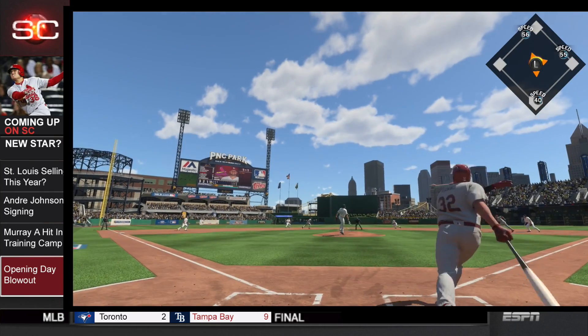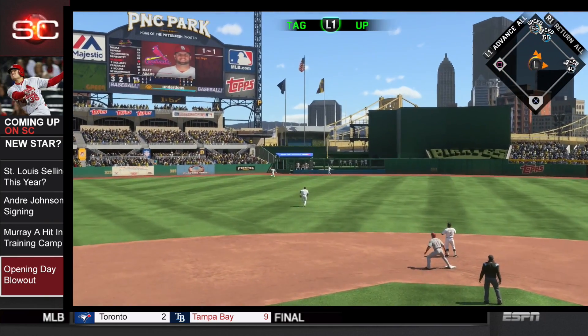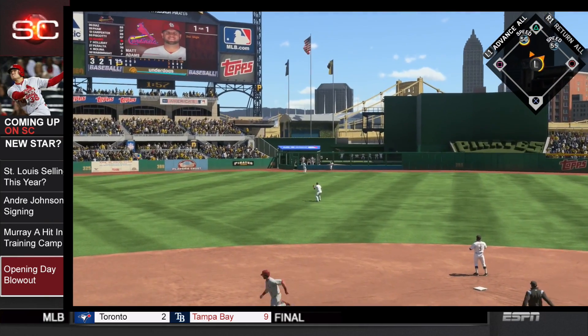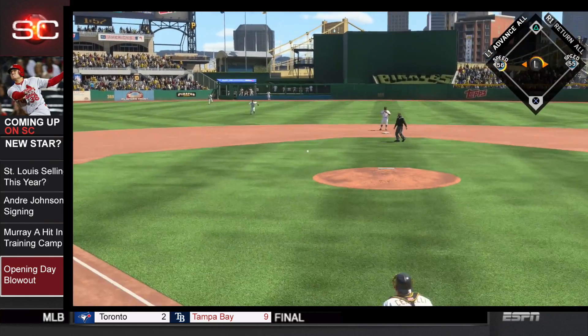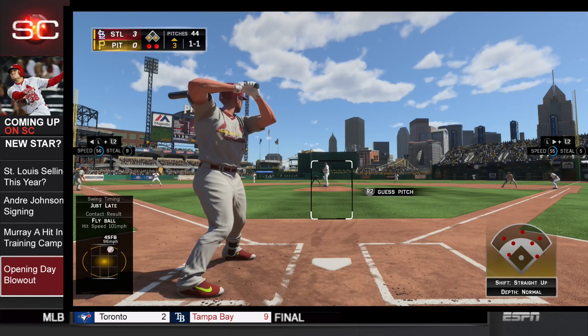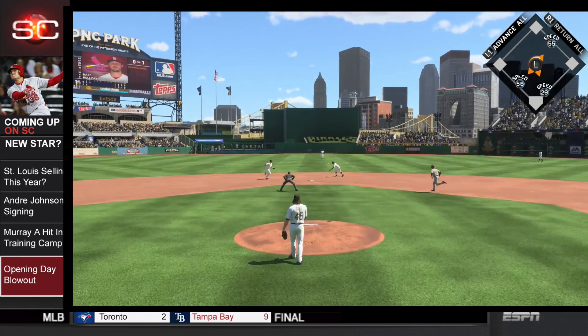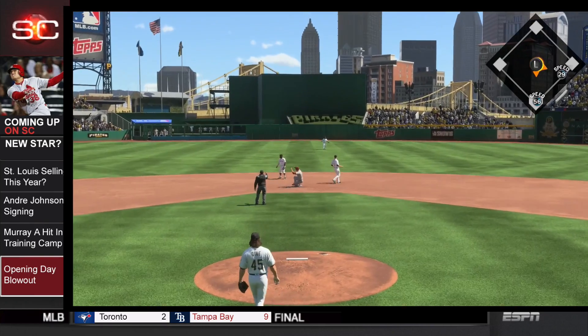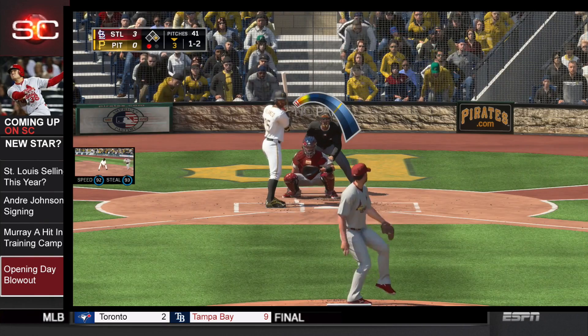Now Matt Adams will crank this one to deep center field. Going back is McCutcheon at the track, and he makes the play, but that will be deep enough to tag up the runner from second, bringing up Matt Holliday. The 1-1 to Holliday is grounded at second baseman Harrison, who flips on to Mercer to end the inning. But the Cardinals get three runs.